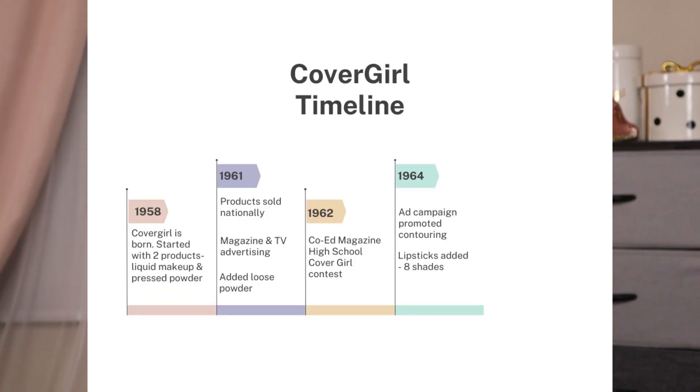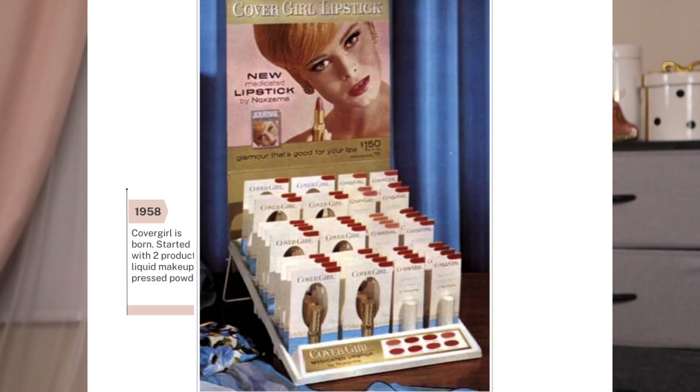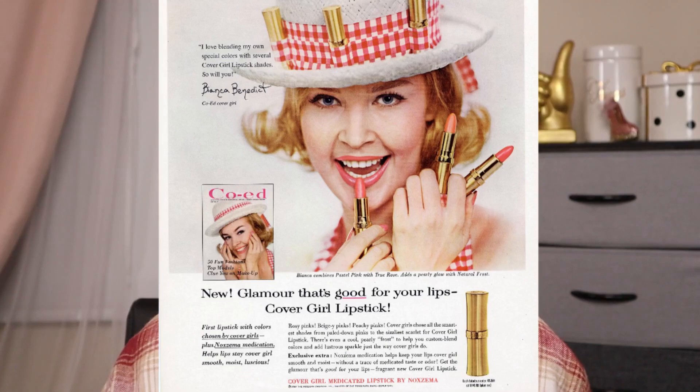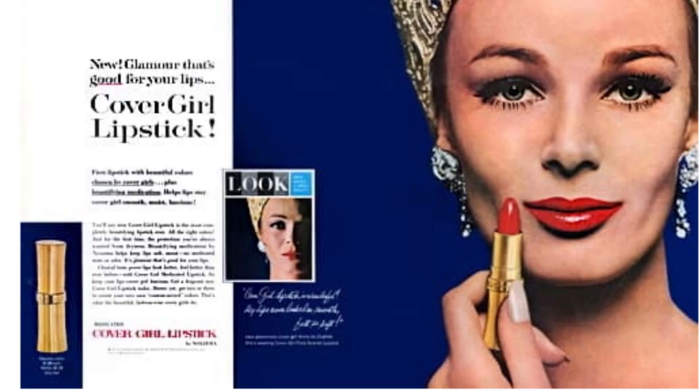In 1964, they also added lipsticks — eight shades initially: Real Red, Clear Crimson, Pure Scarlet, True Rose, Natural Peach, Pink Beige, Pastel Pink, and Natural Frost. And once again, they marketed buying a couple of different shades and mixing and matching to get the perfect shade unique to you. They suggested buying one lipstick to use as a liner and another to fill your lips.